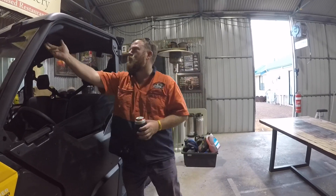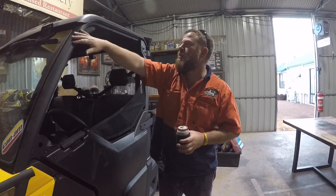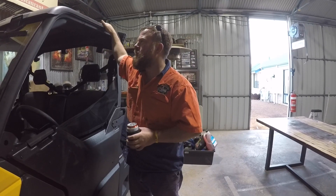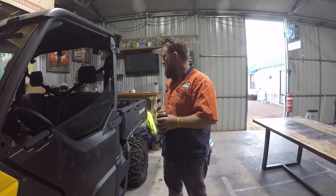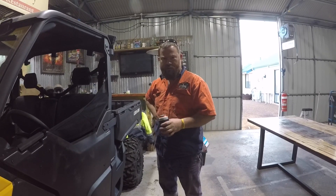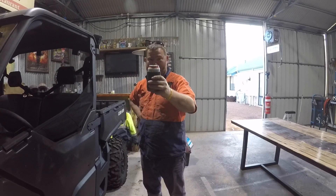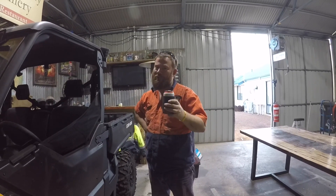A few more things I want to do to it — put a little stereo in, and a two-way, and probably a light bar at the front. And maybe a grab rail on the roof so people can stand in the back, and maybe a few more lights. But yeah, pretty bloody happy. I'm impressed with it. Bec's happy with it. Thanks for watching Thirsty Thursday — see you tomorrow for Frothy Friday.